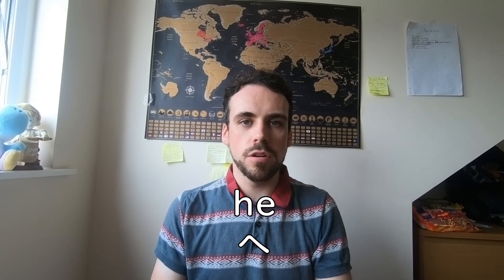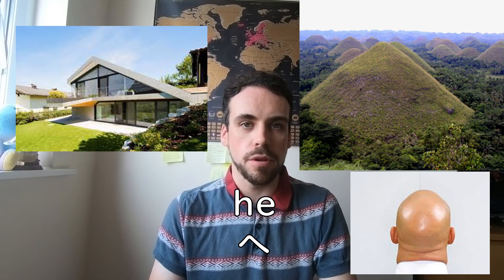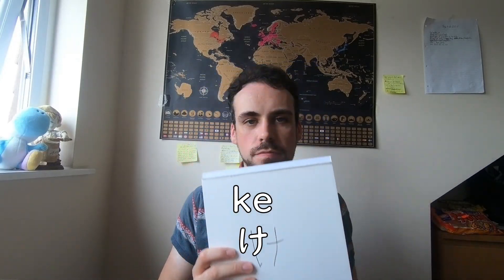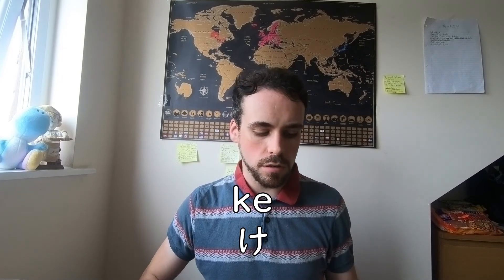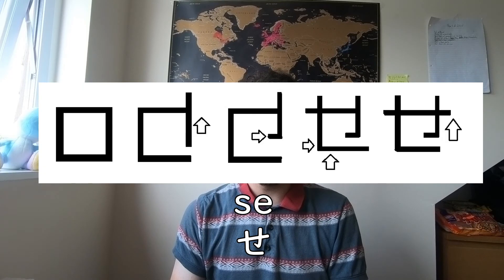HE looks like a roof of a house, a heel, a top of a man's head, or something else high beginning with H. KE — if you look very closely, it does kind of look like a KE. SE is quite trivial: get a square, do a bit of rearranging, so that eventually it looks like a SE.